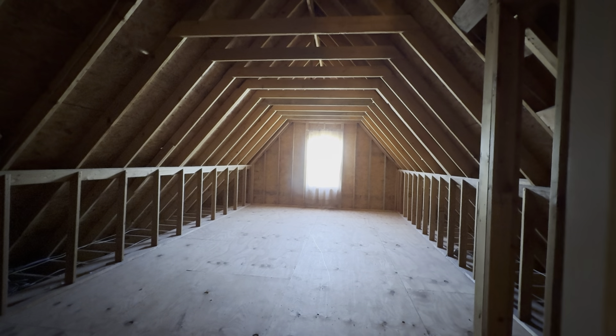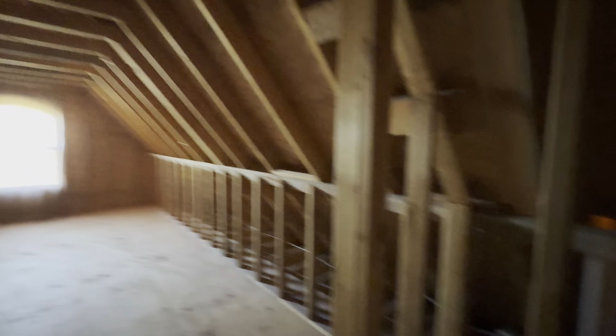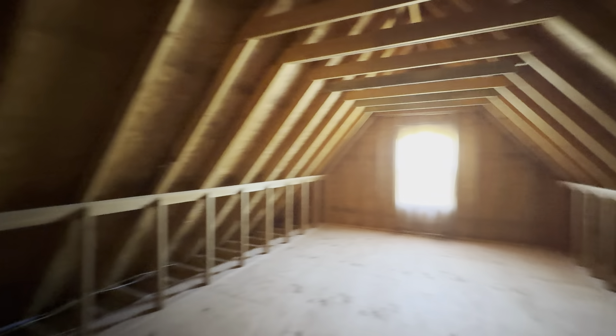And then upstairs you've got an unfinished bonus room. You could finish this out, add a mini split, build a closet, and have some really neat space.